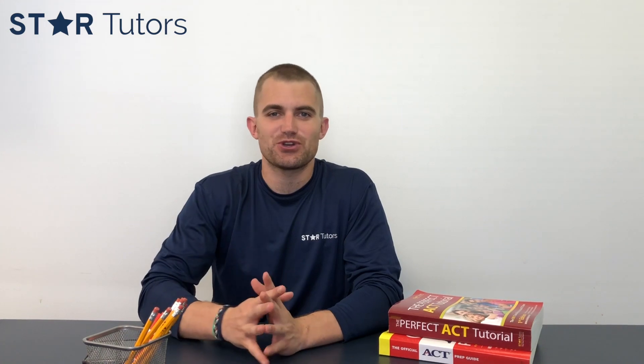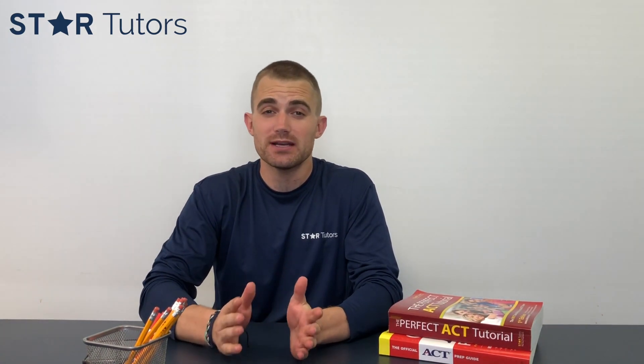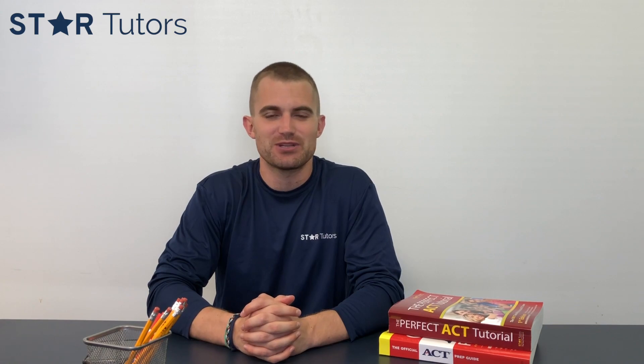Hi guys, it's Chase here again with StarTutors, here to talk to you about the ACT math section and what you can do in five easy steps to not only improve your score but eventually get to that perfect score of a 36.